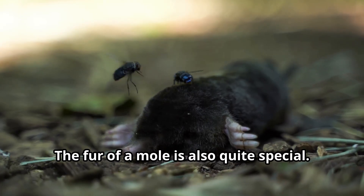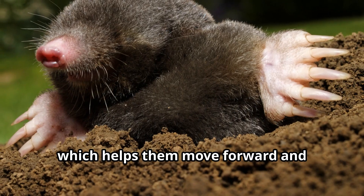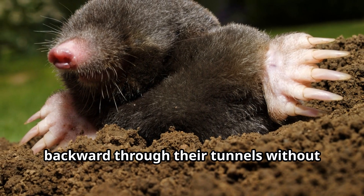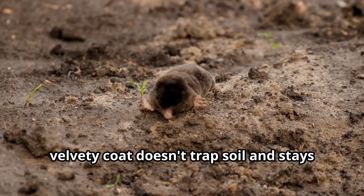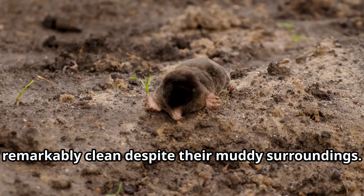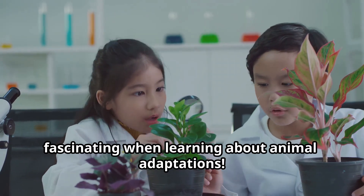The fur of a mole is also quite special. Unlike most mammals, mole fur can be brushed in any direction, which helps them move forward and backward through their tunnels without getting stuck. Their short, velvety coat doesn't trap soil and stays remarkably clean despite their muddy surroundings — something children find fascinating when learning about animal adaptations.